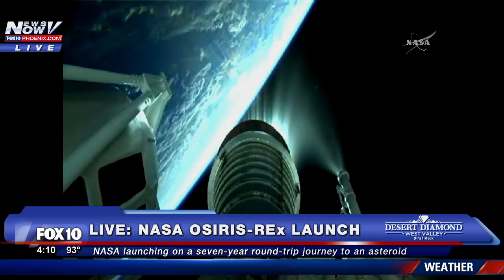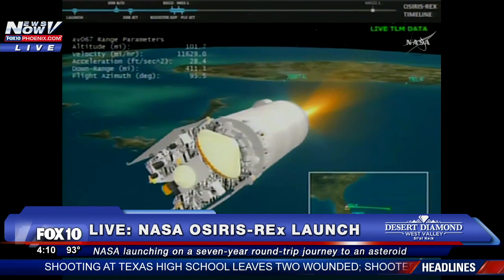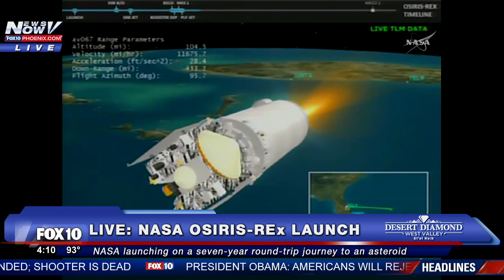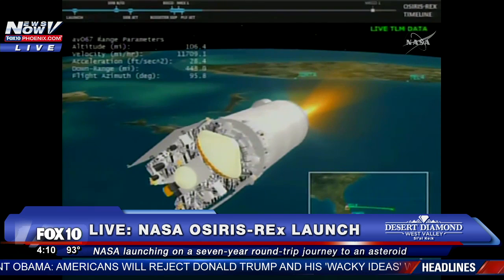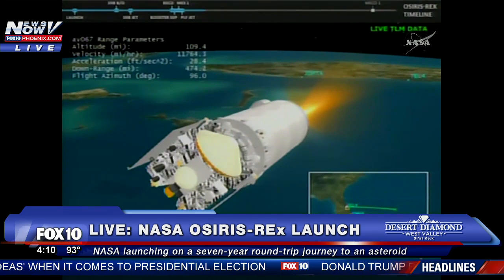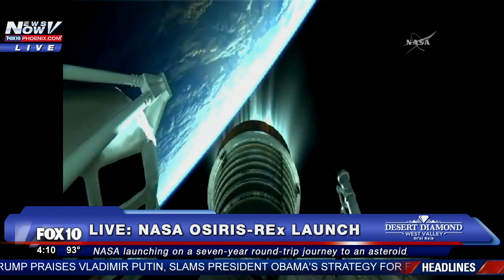Everything continuing on the timeline. Current altitude for Centaur is 101 miles, downrange distance 471 miles, current velocity 12,589 miles per hour. Booster performance report is basically nominal. Centaur PU is currently on the box-rich stop. Chamber pressures look good — box pump discharge, fuel venturi, and pump speeds all are good.